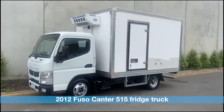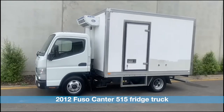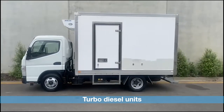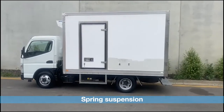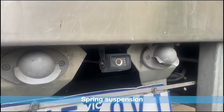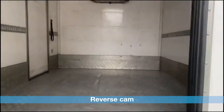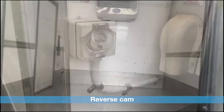For sale we have a Mitsubishi Fuso 515 refrigerator truck with standby power, side door, side step, rear doors, rear step, automatic transmission, three seater, reverse cam, three sectional rear door, auto frost fridge unit, and standby power.